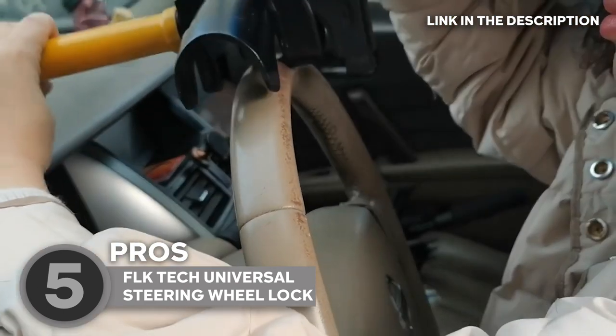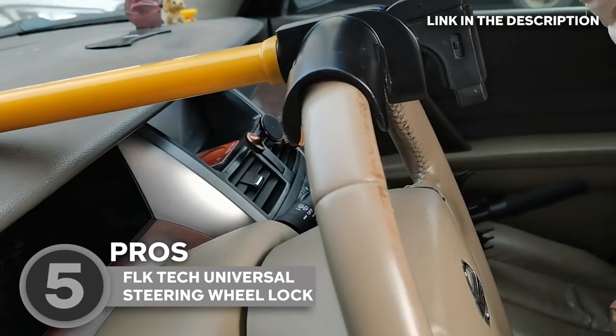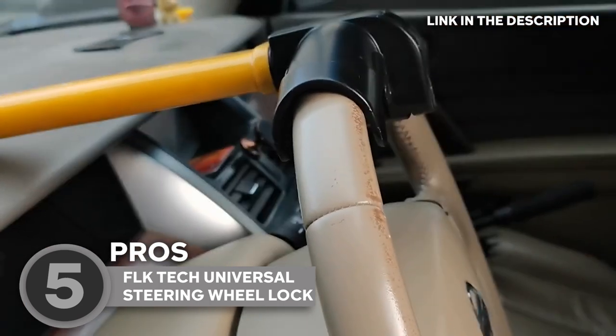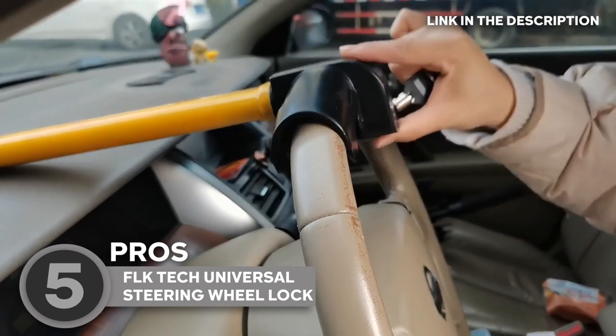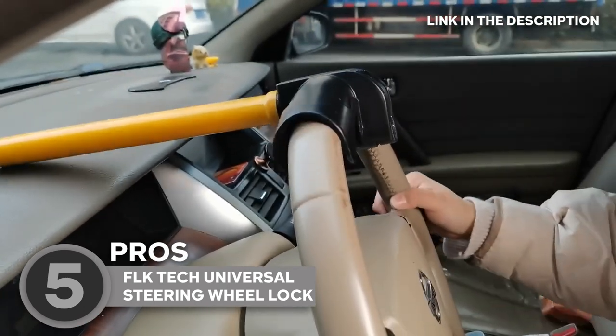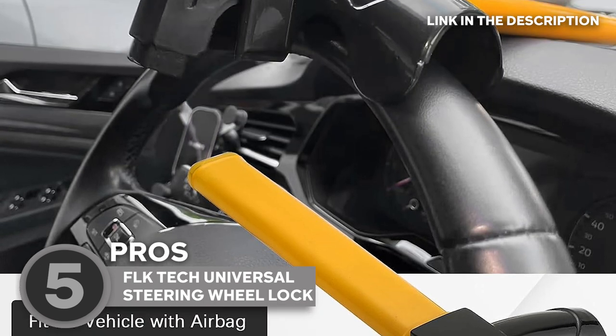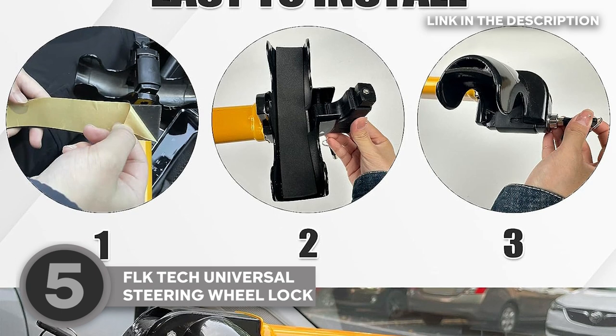This lock is armed with Precision Atomic Computer Coding Keys and a Crescent Locked Cylinder, resulting in unbreakable security that leaves thieves scratching their heads in defeat. Now let's talk premium quality — this wheel lock isn't messing around. Crafted from heavy-duty materials, it's your car's loyal protector.